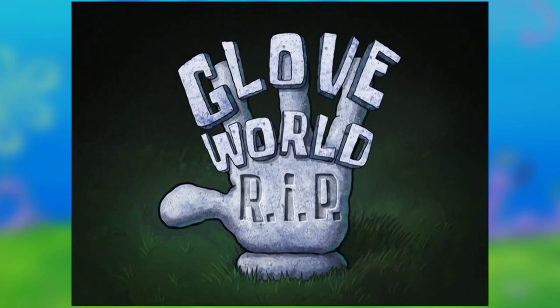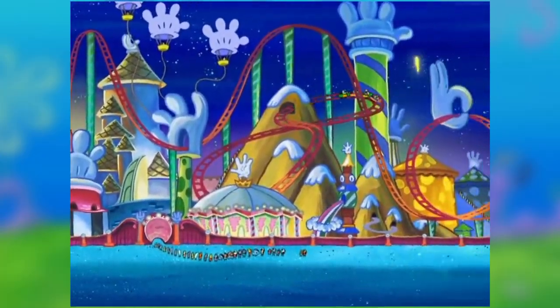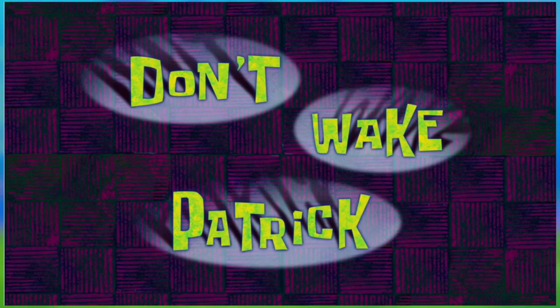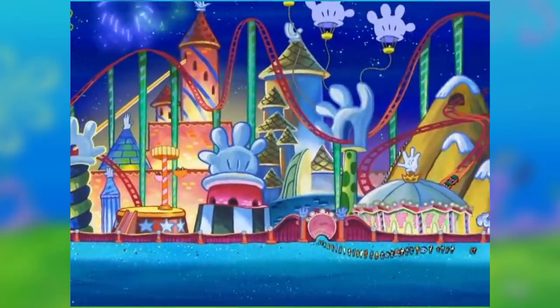In episode 330, Glove World R.I.P. from season 8, Glove World was shut down and a bigger version, Glove Universe, was opened. Starting with episode 411, Don't Wake Patrick, from season 10, it was shown again and made many appearances in season 12, and Glove Universe was nowhere to be seen. SpongeBob continuity, right?